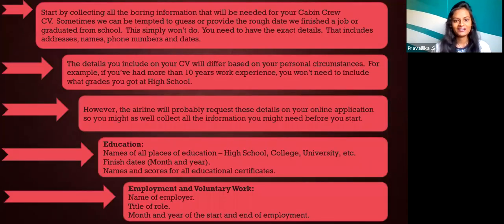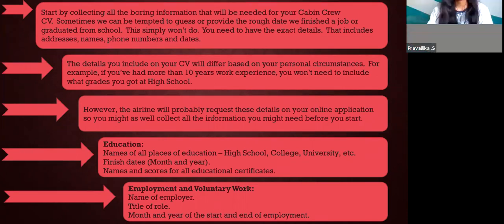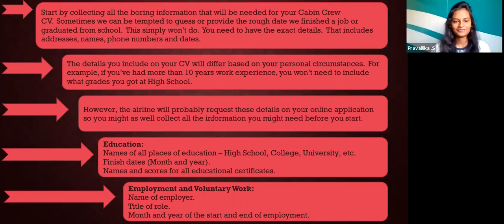Start by collating all the information that will be needed for your cabin crew CV. Sometimes people can be tempted to guess or provide a rough date they finished a job or graduated from school. The details you include on your CV will differ based on your personal circumstances. For example, if you have more than 10 years of work experience, you won't need to include what grades you got at high school.